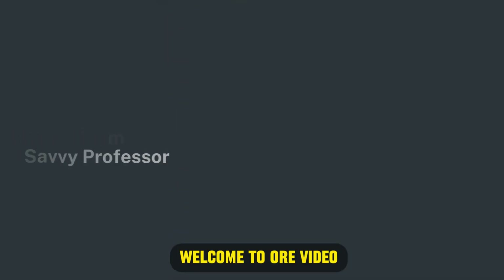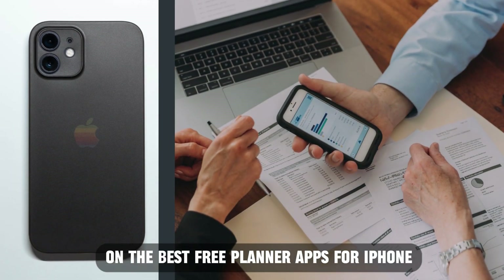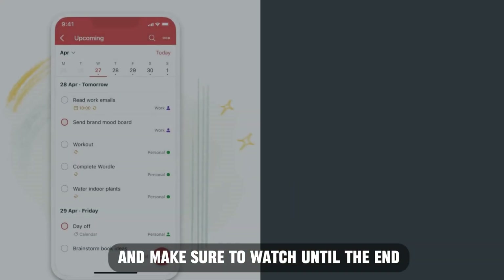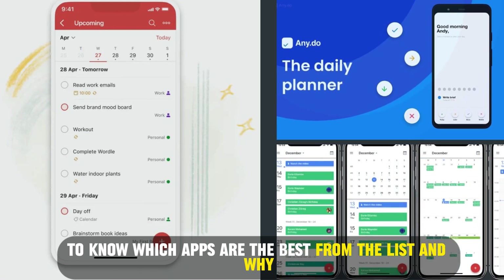Hi guys, this is Sarah from The Savvy Professor, and welcome to our video on the best free planner apps for iPhone. You'll find the links to the apps in the description, and make sure to watch until the end to know which apps are the best from the list and why.